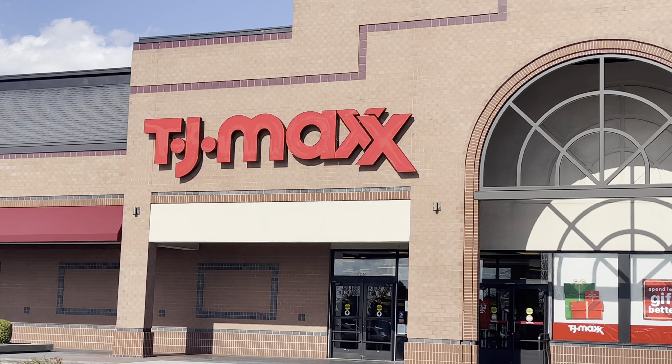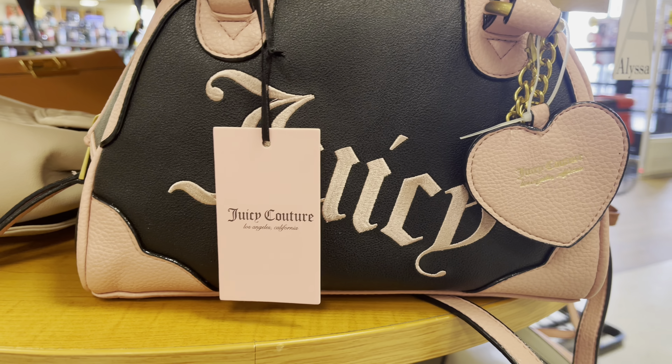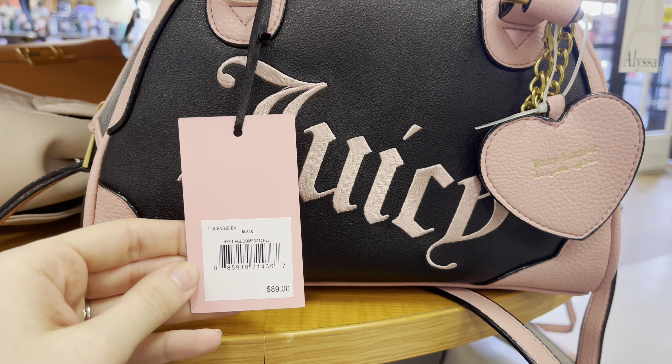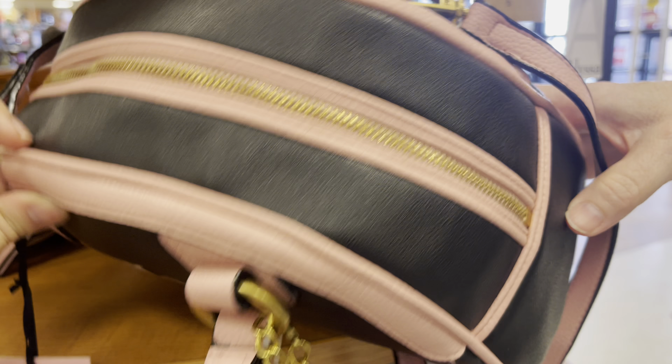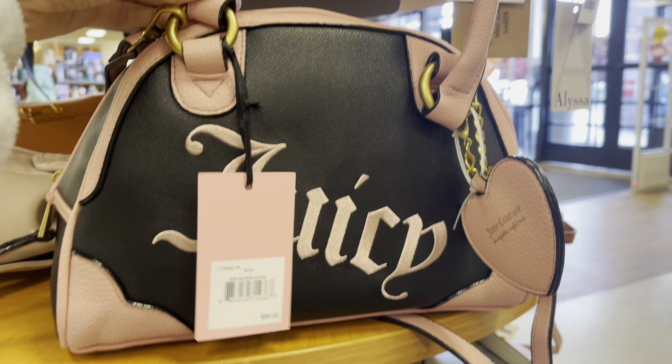So we're going to be starting out at TJ Maxx and in the purse section, the first thing I found was this Juicy Couture purse. I thought this purse was really cool — it looks like the older Juicy Couture style. It's normally $89 and I couldn't find the TJ Maxx price on here, but the tag was probably zipped up on the inside.